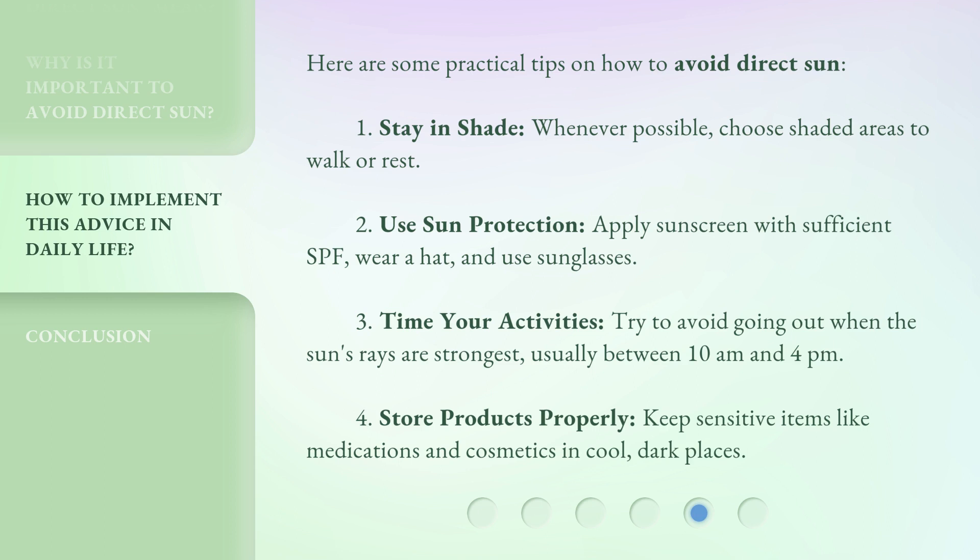4. Store products properly — keep sensitive items like medications and cosmetics in cool, dark places.